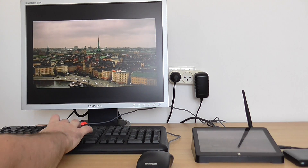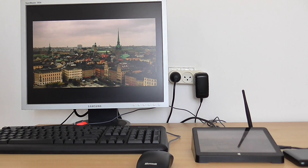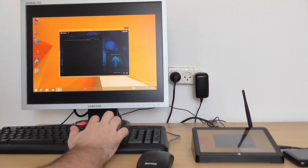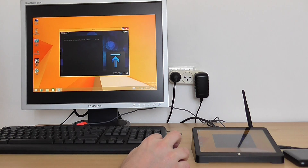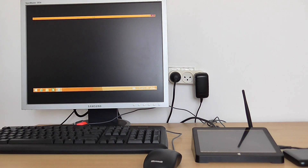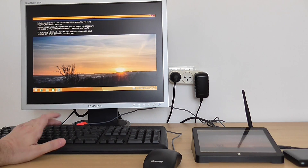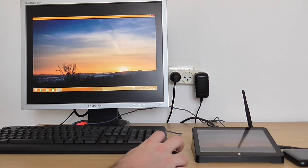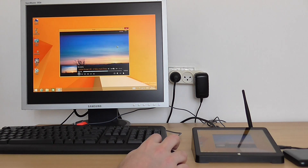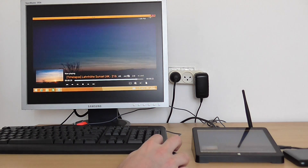This is a 2K video. It doesn't have a soundtrack so we'll skip it. This is a 3K video.